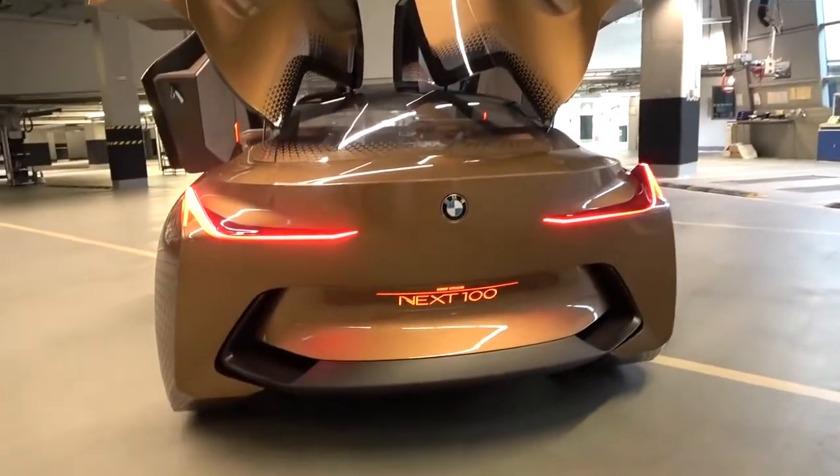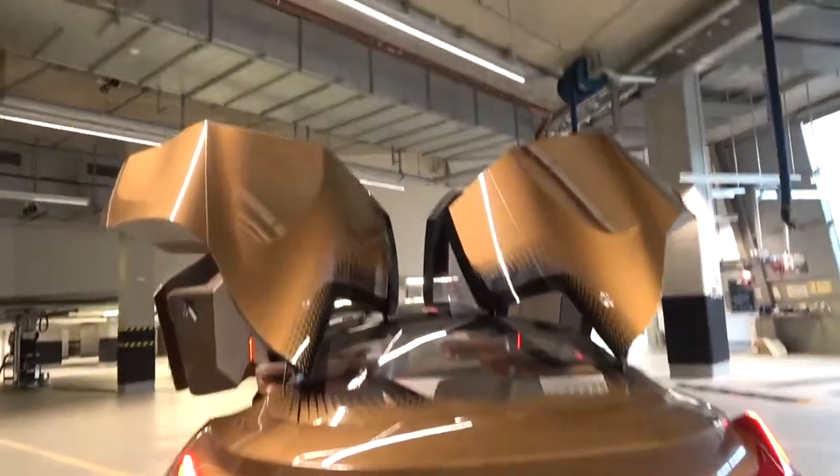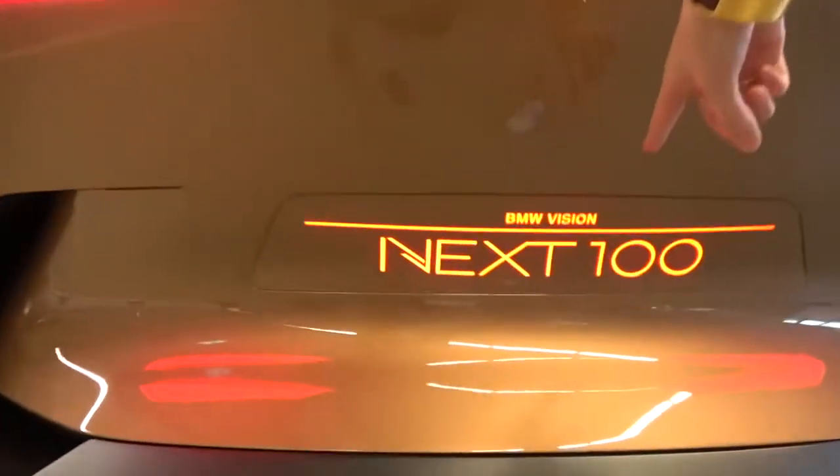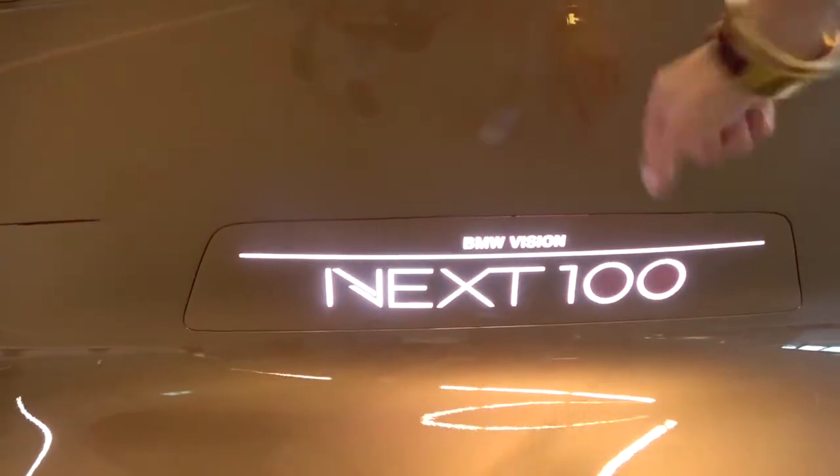This is the back — just look at these wings as they come up. It looks so cool. I love these doors. And this also changes when you're in self-driving autonomous mode — it changes to white, you see.